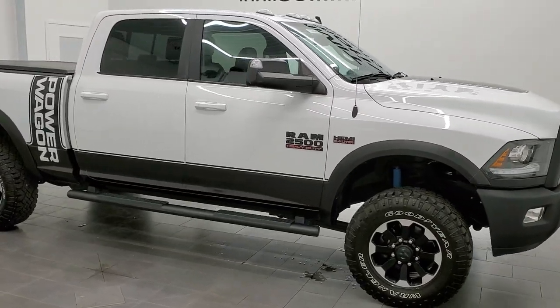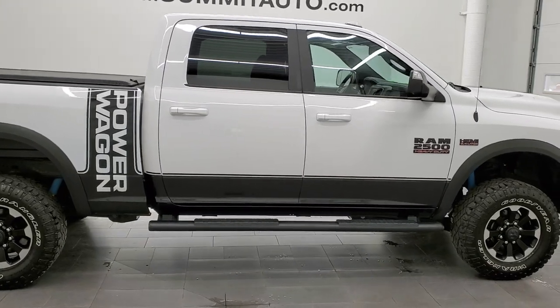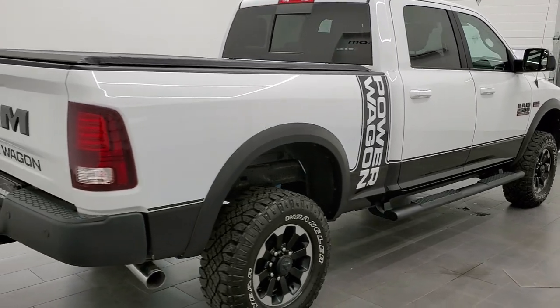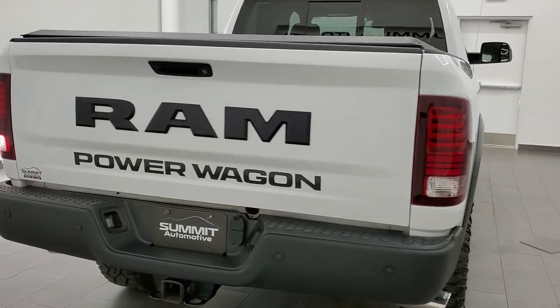This 2018 Ram 2500 Crew Cab Short Box Power Wagon is stock number 11796Z. We're here at Summit Automotive in Fond du Lac, Wisconsin, your new and used heavy duty truck and Ram headquarters.